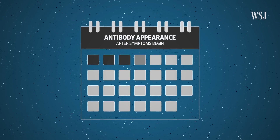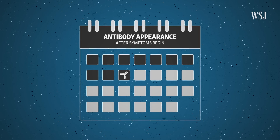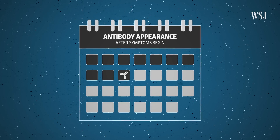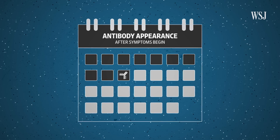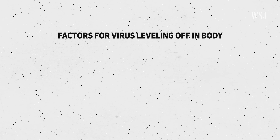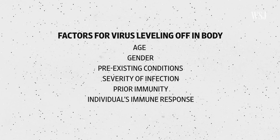For COVID-19 patients, tests can pick up antibodies starting at about 10 days after symptoms begin, according to recent research. For many viral infections, this is typically good enough to protect us from getting sick again. As this is going on, the amount of virus in the body starts to level off. How long this takes depends on a variety of factors including age, gender, pre-existing conditions, how severe the infection was, prior immunity, and how good an individual's immune response is.